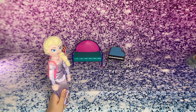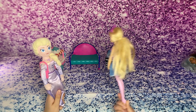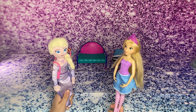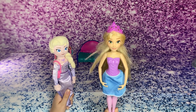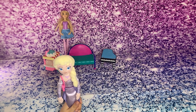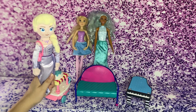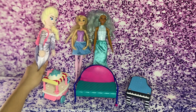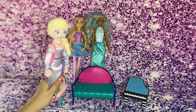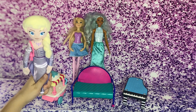Come here! Rapunzel, where are you? Hi Elsa! So Rapunzel is one Barbie — number one. Melody, come join us! Now we have two Barbies. One is Rapunzel, two is Melody. One plus one equals two.